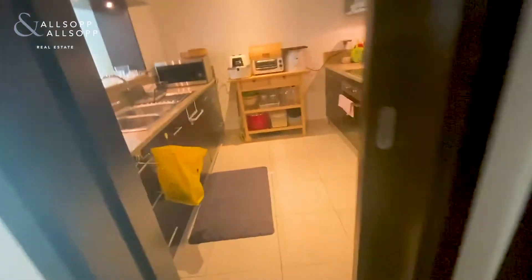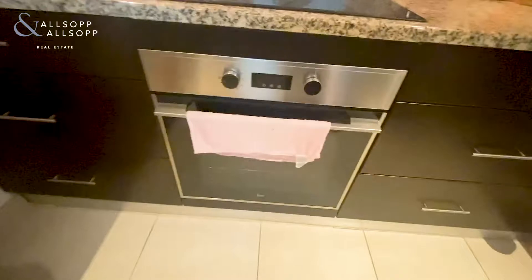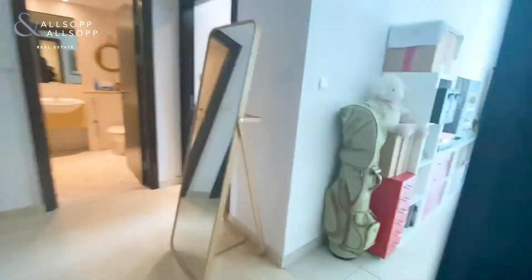And then you come through into your kitchen. You've got your integrated appliances: your oven — which looks fairly new — your hob, an integrated fridge/freezer, and a dishwasher. The apartment does come unfurnished, so everything currently in the apartment belongs to the current tenants.